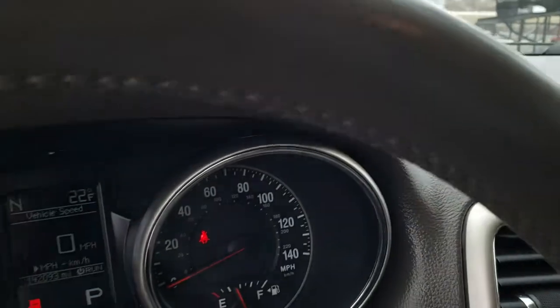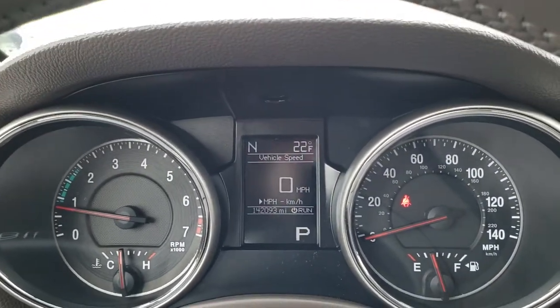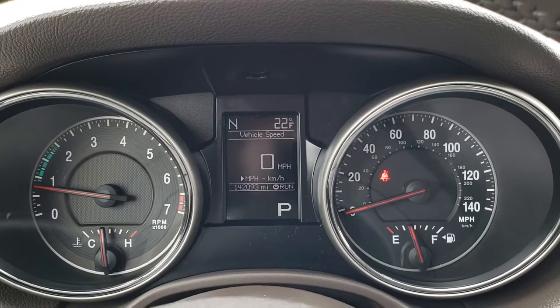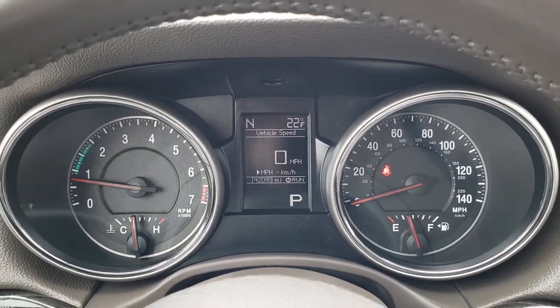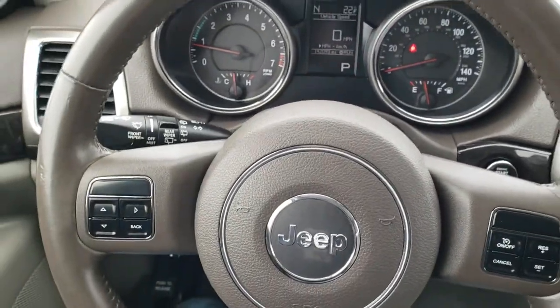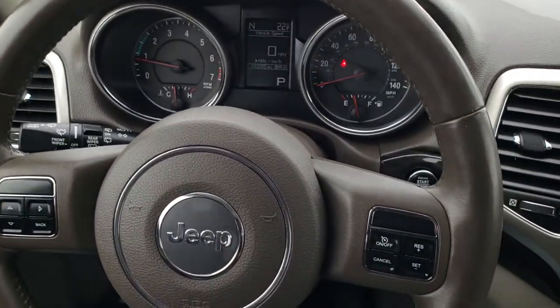As we hop inside here you will be able to tell this vehicle has 142,093 miles. I've never seen a 142,000-mile vehicle this clean — it is in exceptionally nice condition.